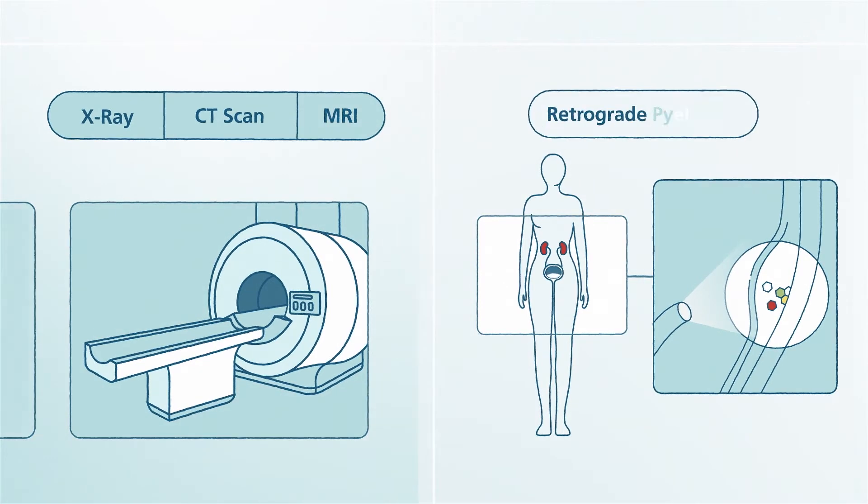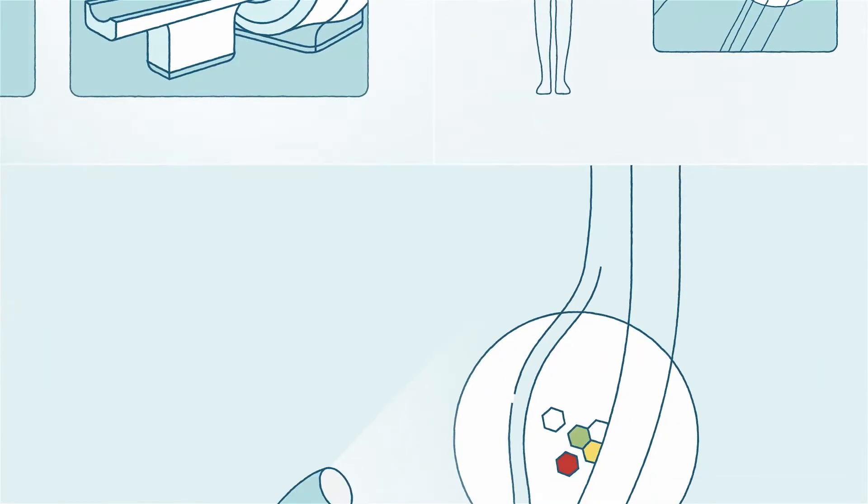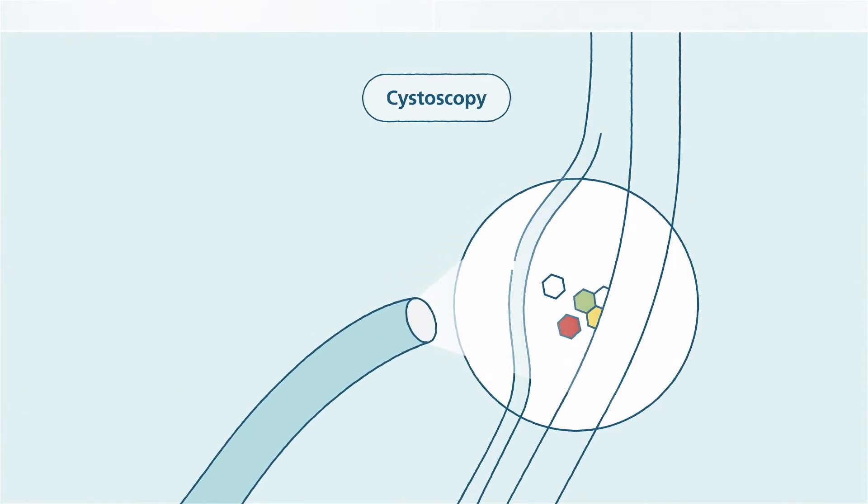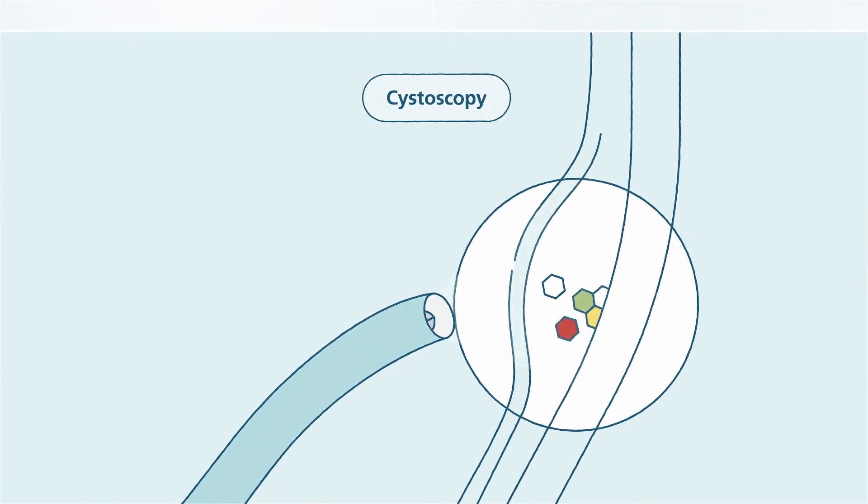Additional tests include a retrograde pyelogram, an x-ray test with bladder inspection, and cystoscopy to evaluate your bladder, ureters, and kidneys. Cystoscopy is a very common procedure that lets your doctor see inside your bladder. Your doctor will pass a tube through your urethra into your bladder — this tube has a light and camera optics so that your doctor can see more clearly.